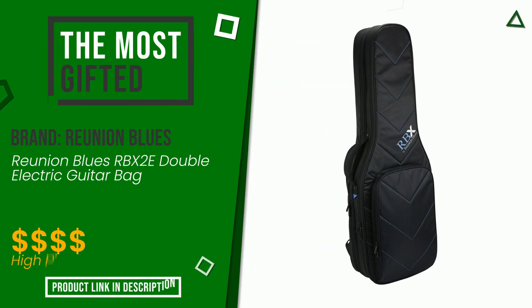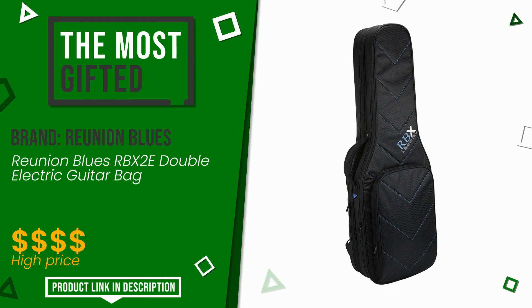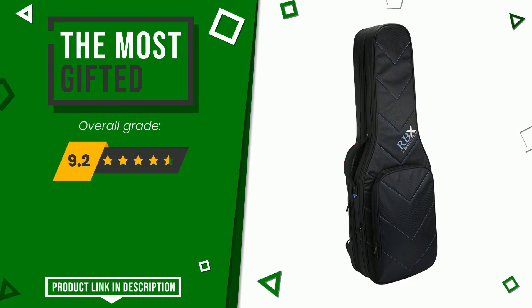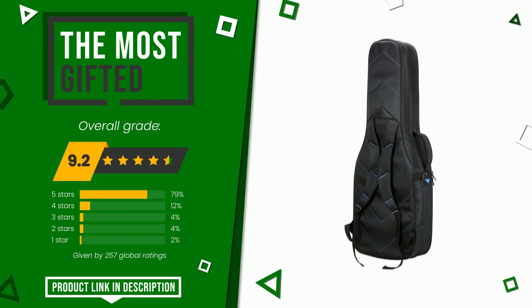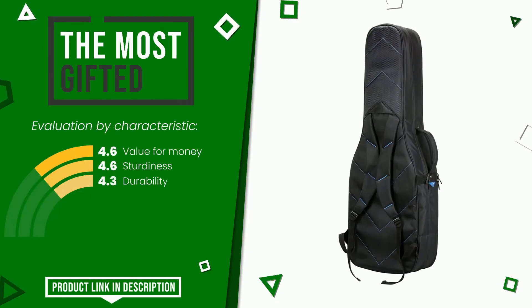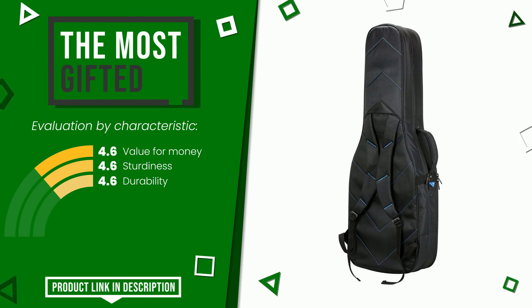The final rating assigned to this Reunion Blues article is 9.2 out of a total of 10. It turns out to be the most gifted product at the moment. Its strengths are value for money, sturdiness, and durability. If you would like more information and would like to know the price of this item, click the link at the bottom of the video description.